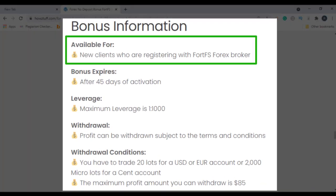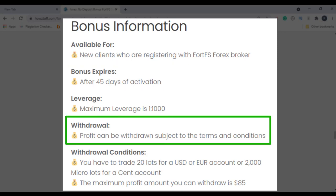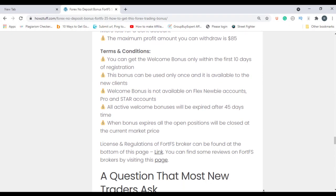This $35 bonus is available for new clients who are registering with this broker. This bonus will be expiring after 45 days of activation. Maximum leverage is 1 to 1000 and the profits can be withdrawn subjected to the terms and conditions. There are several withdrawal conditions — you have to pay 20 lots for USD or euro account, or 2,000 micro lots for cent account, and the maximum profit amount you can withdraw is $85.